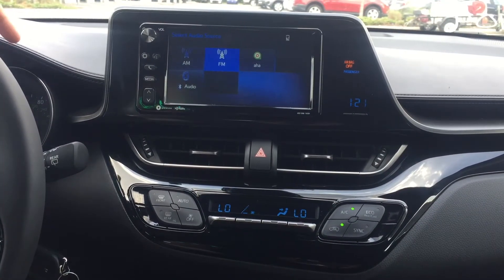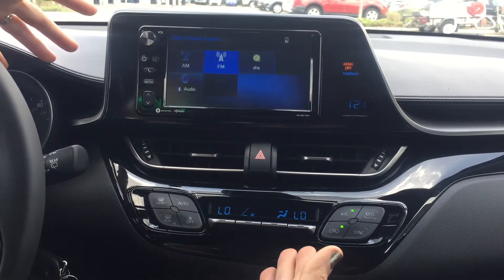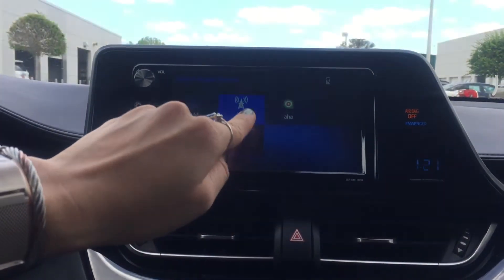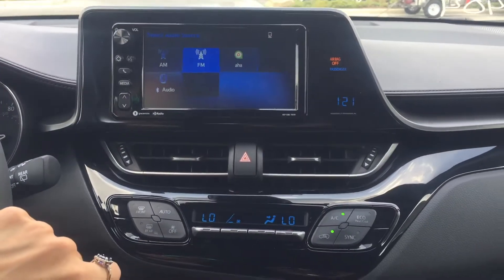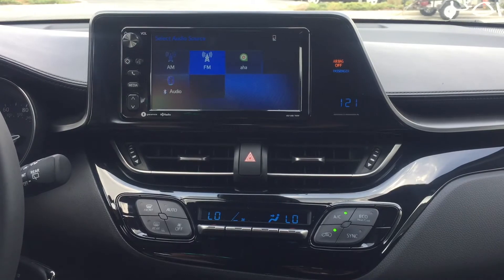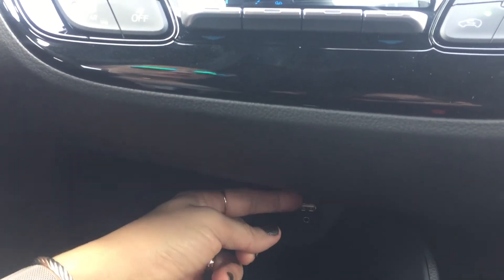You might think that because the 2018 Toyota C-HR is so affordable, there's no way you can get great technology integrated into it, but that's not the case. Right off the bat, you have a 7-inch touchscreen audio system with AM and FM radio, AHA Radio giving you access to over 100,000 stations, and Bluetooth wireless streaming so you can stream music and phone calls from your phone. You also have a USB port and an auxiliary port so you can plug in your device as well.